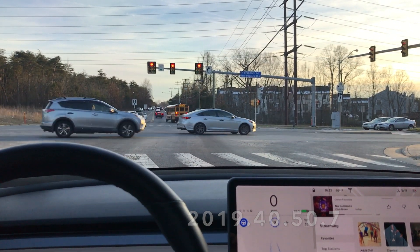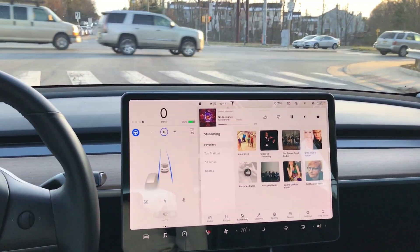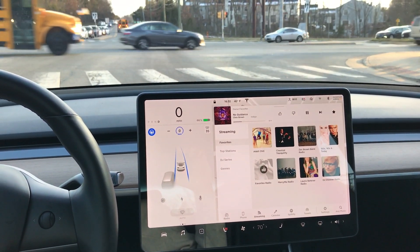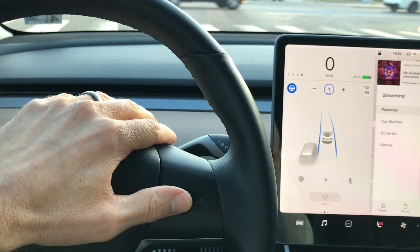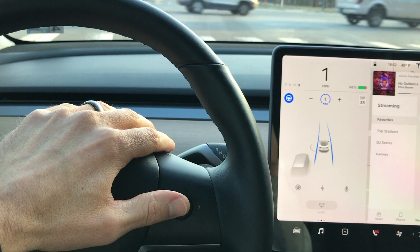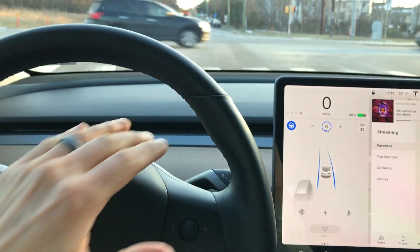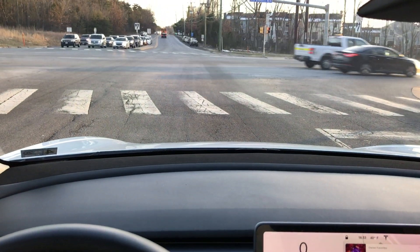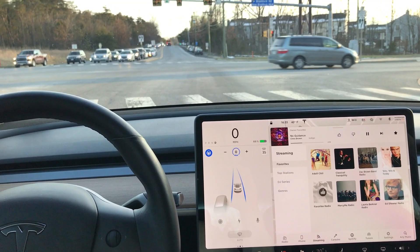Something really special happened with 50.7 — now we can actually take autopilot down to zero. Previously it was locked to the lowest speed of 18 miles per hour. Two months ago somebody asked what if there was no car in front of you, and at that time I didn't think it was possible to test that. But now I can take it up one and then back to zero while I wait for a red light to turn green.